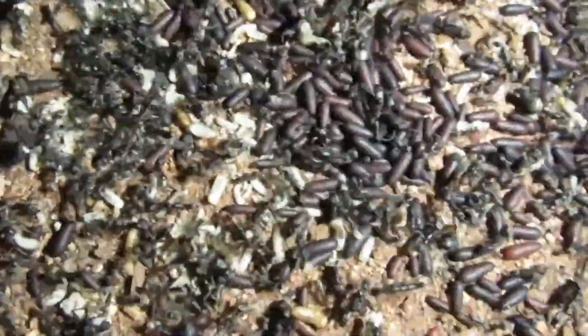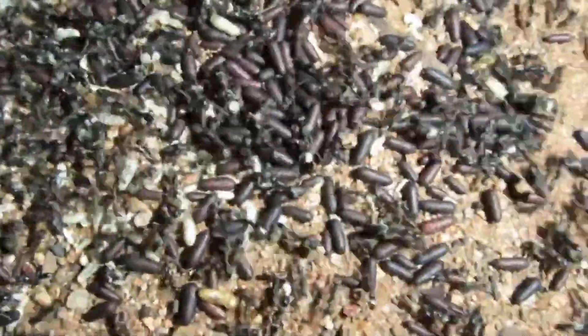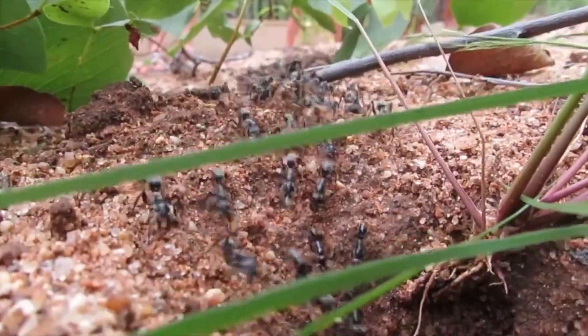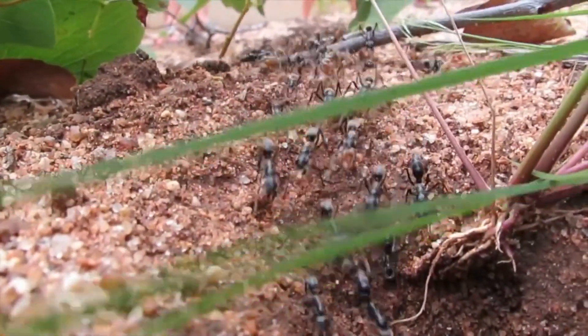A hundred times or more their body weight, according to estimates made by other researchers who have long monitored ants in the wild based on the payload of leaves or prey they carried.